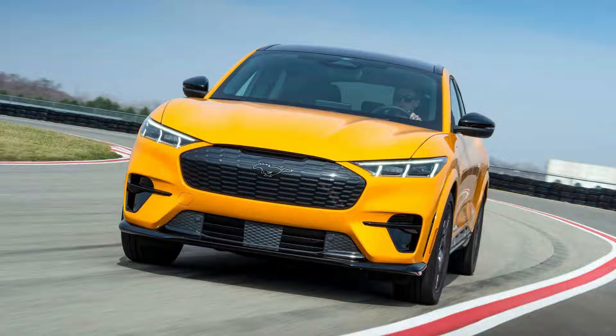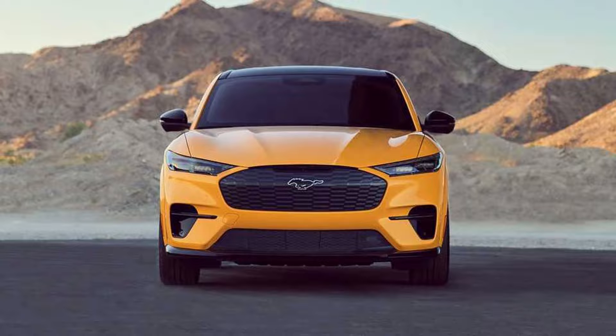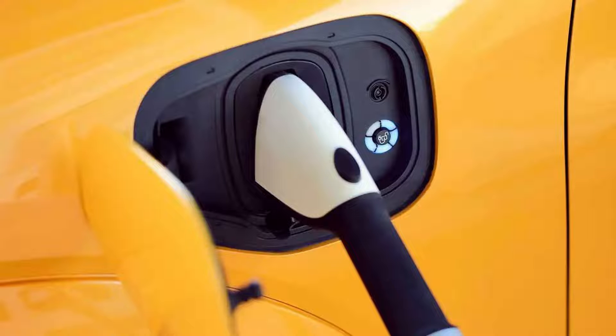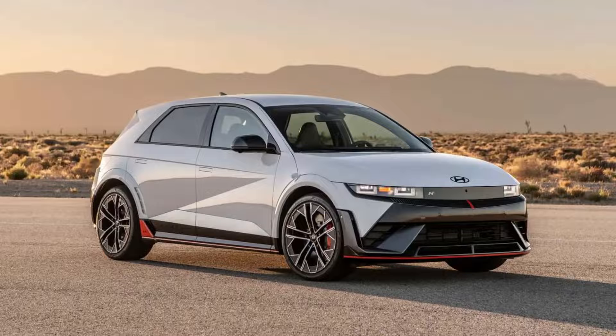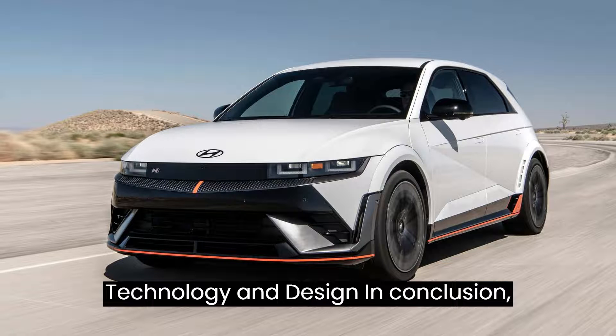When pitted against its rivals, such as the Tesla Model Y Performance and the Ford Mustang Mach-E GT Performance, the IONIQ 5N holds its own, offering competitive performance metrics and charging capabilities. While the Tesla may boast a lower price tag and potential tax incentives, the IONIQ 5N presents a compelling alternative with its unique blend of performance, technology, and design.